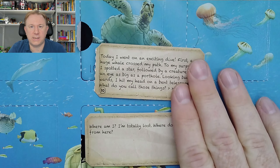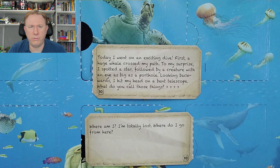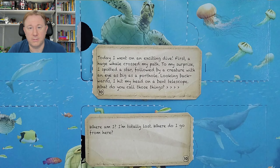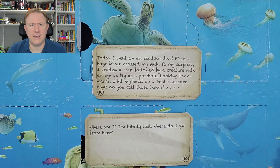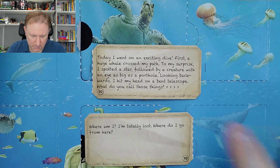"Today I went on an exciting dive. First, a huge whale crossed my path. To my surprise, I spotted a star" - yeah, that's a bit unusual underwater - which is a starfish. "Followed by a creature with an eye as big as a porthole. Looking backwards, I hit my head on a bent telescope." What do you call those things? And I think that means continued.